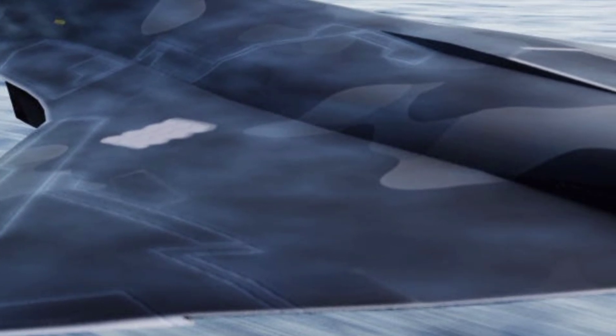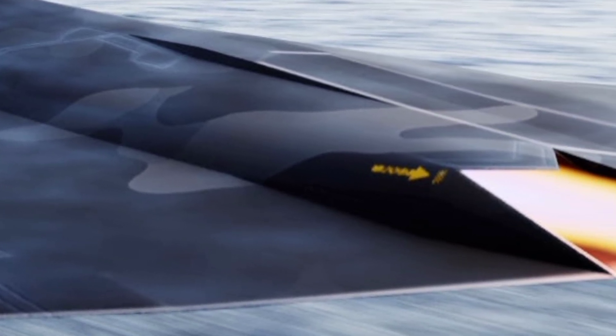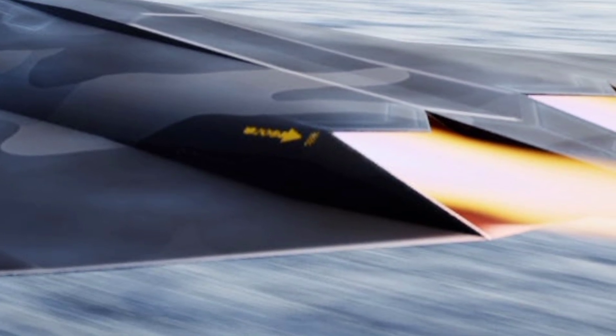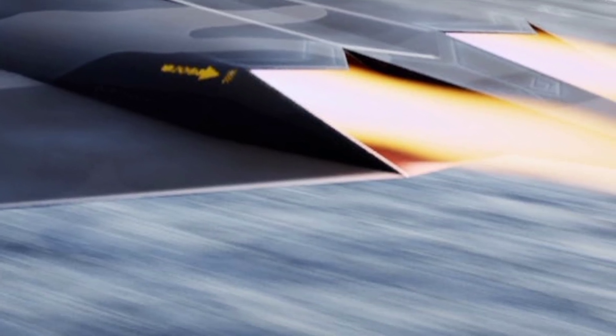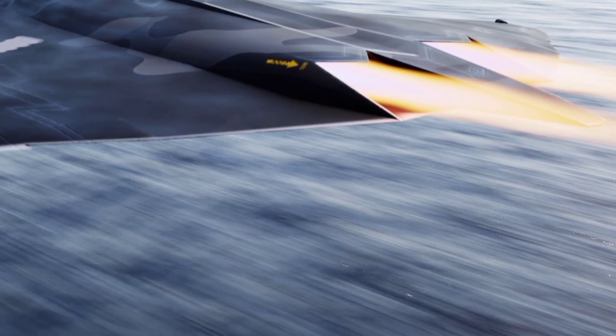The avionics suite is where the UX44 truly shines. At the heart of the cockpit lies a glass cockpit system with full digital fly-by-wire controls. The aircraft utilizes a synthetic aperture radar, infrared search and track systems, and advanced electronic warfare packages able to jam and deceive enemy detection systems effectively.